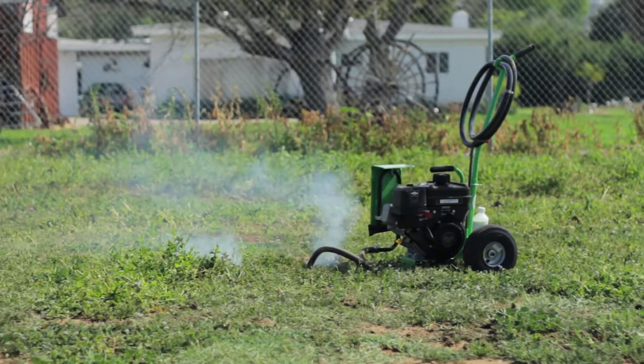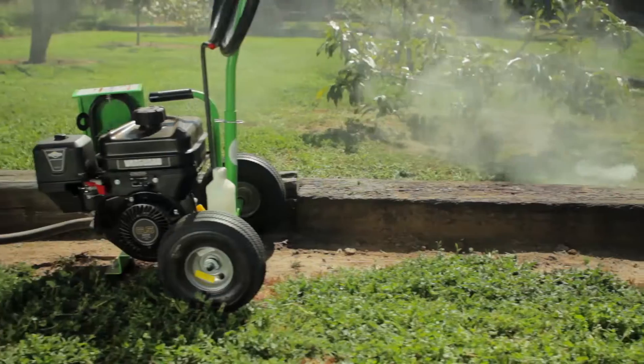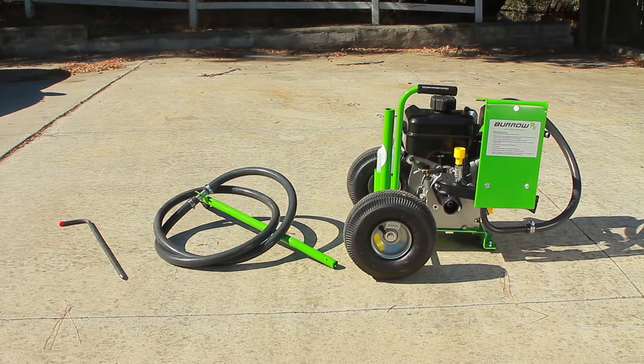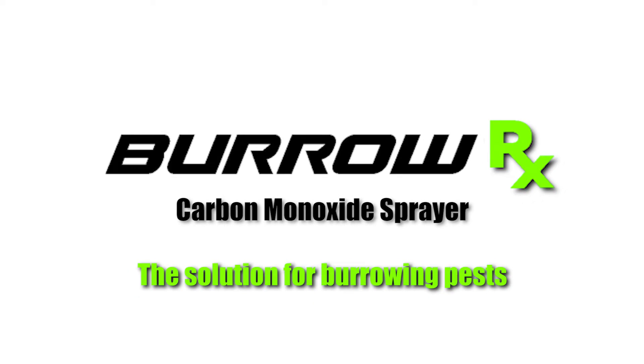This also provides peace of mind if the gas is approaching homes, buildings, or going onto your neighbor's property. The powerful, safe choice for effective control of gophers, ground squirrels, rats, moles, and other burrowing rodents. BurrowRx — the solution for burrowing pests.